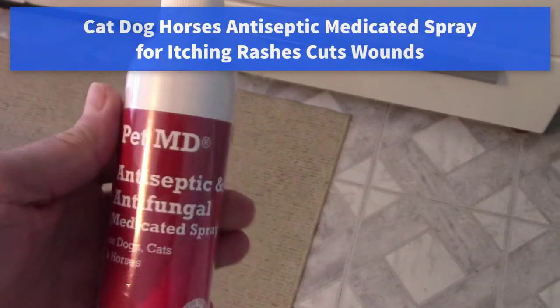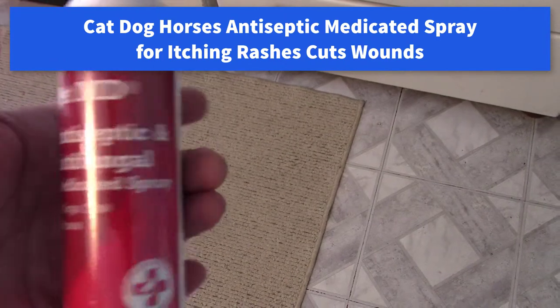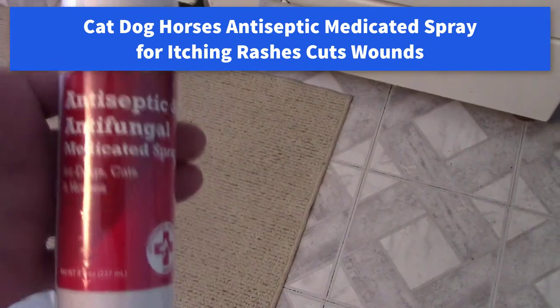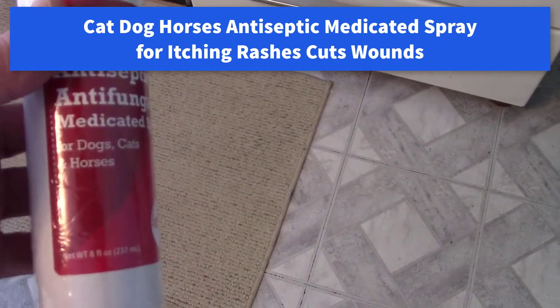Hi all. I've got this pet spray — it's a medicated pet spray. It's supposed to stop their itching. It's for dogs and cats, and horses.